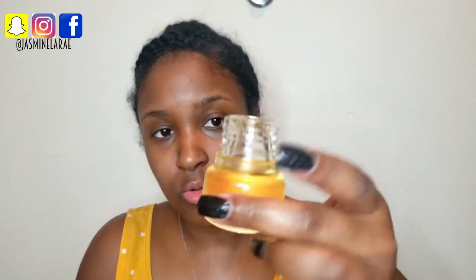Then we moved to Arizona and the majority of my equipment was in storage, so I stopped because I didn't have all my tools. I'm going to go in with the Bobby Brown face oil — I love this stuff by the way.